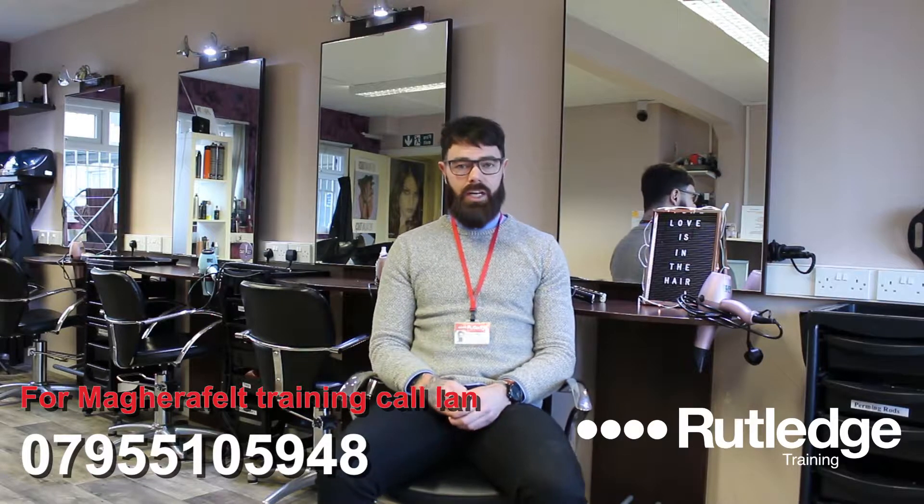We all know Hairdressing Barbers is a hard industry to get into and you have to be passionate about it, and I'm hoping that my passion for Hairdressing Barbers will hopefully rub off on my learners.